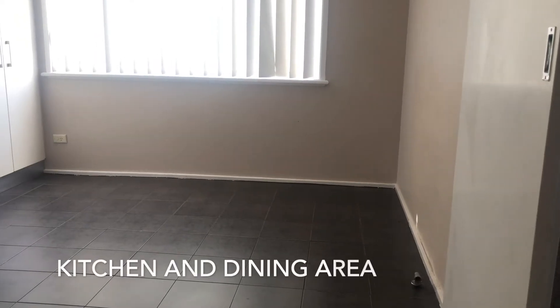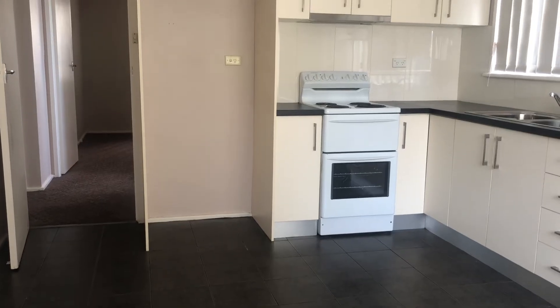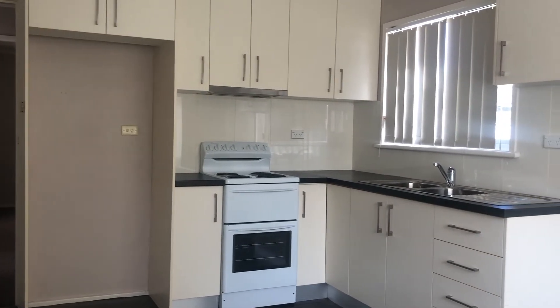Now as we take a look at the kitchen and dining area, you can see that the kitchen is very complex, has plenty of storage, and is also very modern.